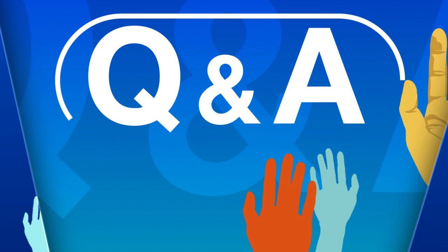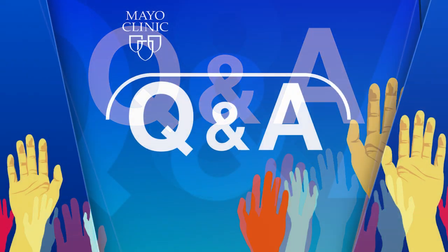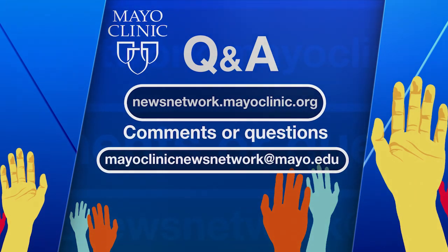Our thanks to Dr. Travis Grotz, a surgical oncologist at Mayo Clinic, for being with us today. Mayo Clinic Q&A is a production of the Mayo Clinic News Network, available wherever you get and subscribe to your favorite podcasts. To see a list of all Mayo Clinic podcasts, visit newsnetwork.mayoclinic.org. Comments and questions can be sent to mayoclinicnewsnetwork@mayo.edu.